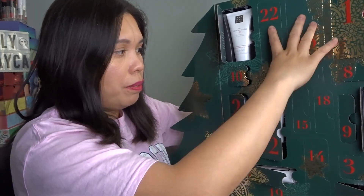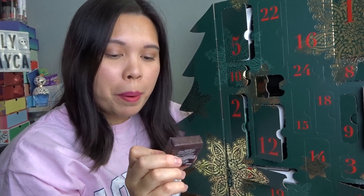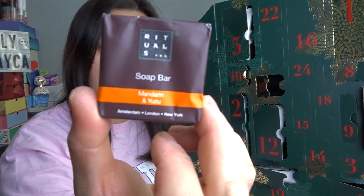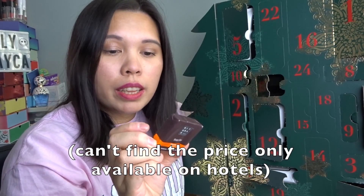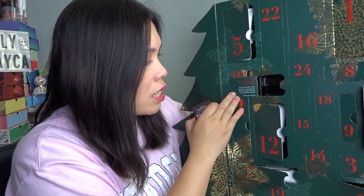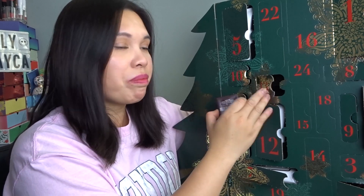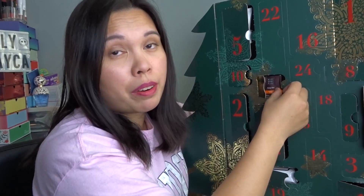Door number thirteen: a soap bar in Mandarin and Yuzu — I love the citrusy smell! It's really perfect for travel. The door says 'Enjoy this ritual treat soap bar exclusively for you and people staying at our partner hotels.' I've never tried a soap bar from this brand, so I'm looking forward to it.